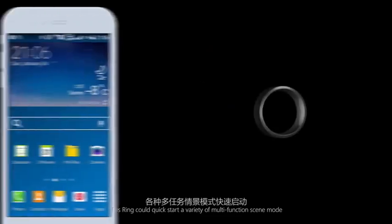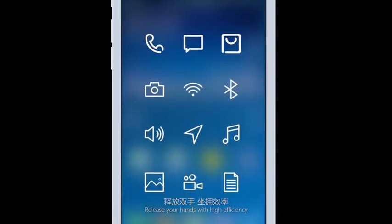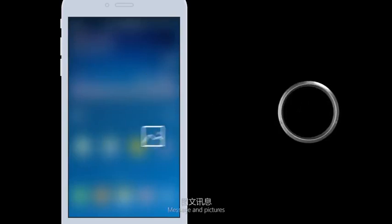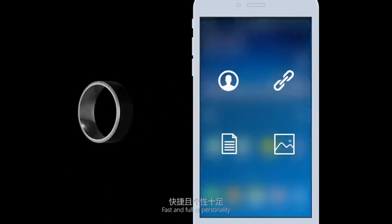Quick Start: this ring can quickly start a variety of multi-function modes. Release your hands with high efficiency. Sharing Information: business card, internet link, message, and pictures can be shared when your ring touches the phone of others — fast and full of personality.